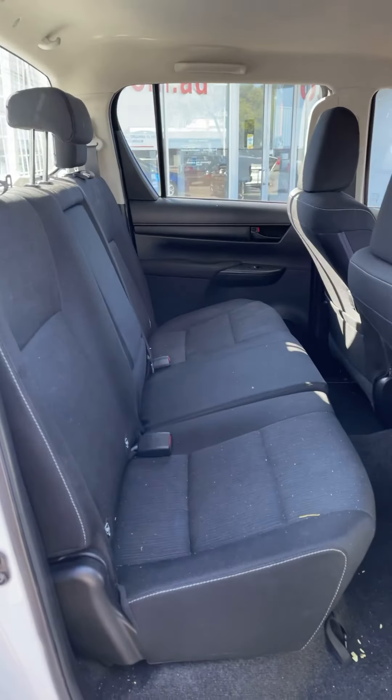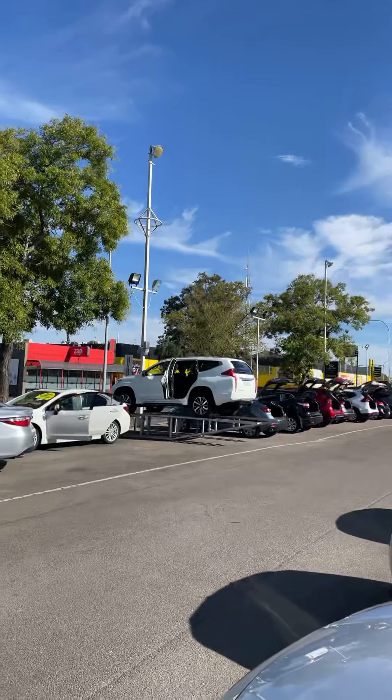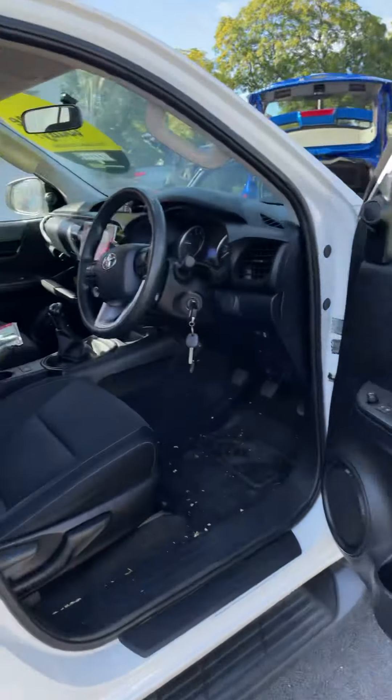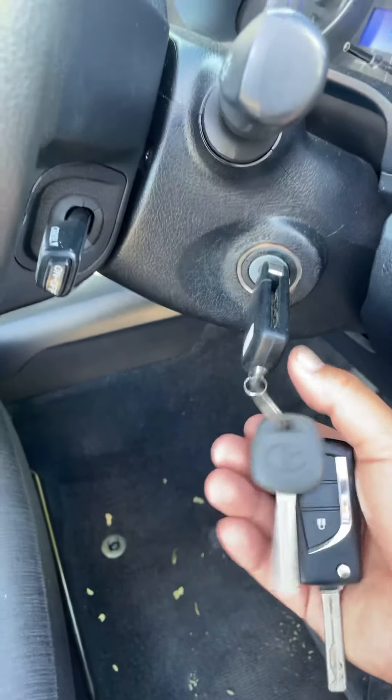Here's just a shot of the back. Sorry for the little bit of leaves there — we've got some good trees here that like to just give us leaves all the bloody time. Here's the front part of the cabin. Now, we've got a full set of keys. I've got the car running right now.